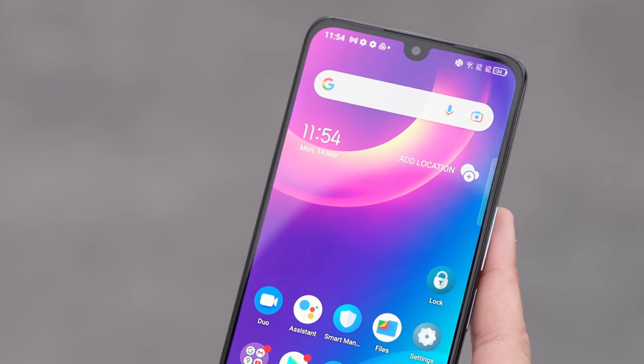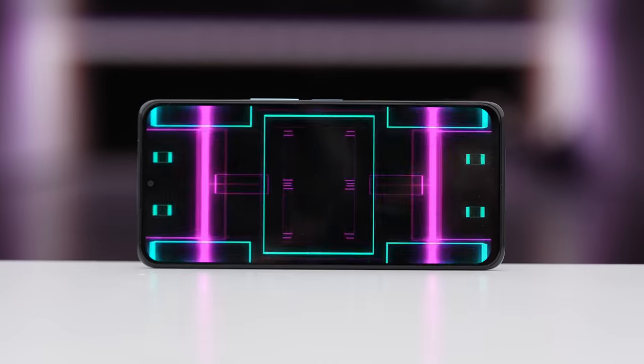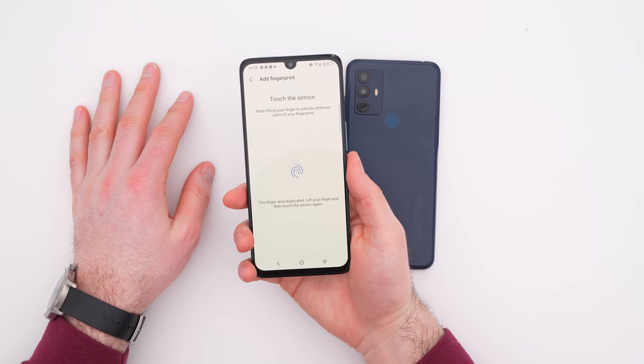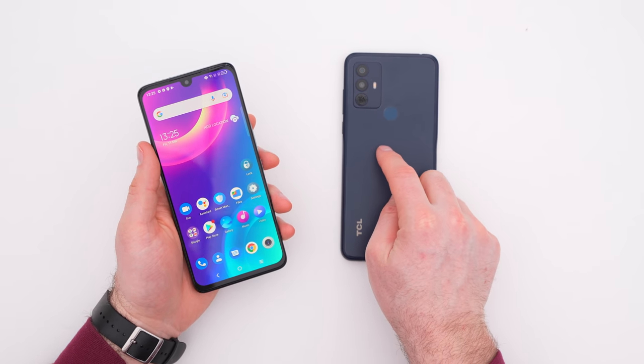My impression is that if you can step up to the Plus model, this is more of a sweet spot from a price-to-performance ratio. You get the better display, still the big battery, and fast charging. A 5,010 milliamp-hour battery to be more specific. You also have face unlock here, so you can have both face unlock and fingerprint enabled for more versatile unlocking. I've used devices with rear-mounted fingerprint as my daily driver in the past and I'm fine with that.